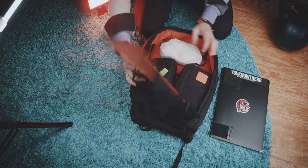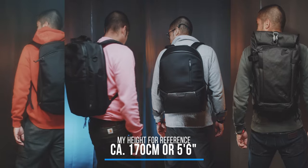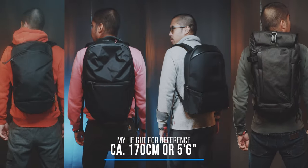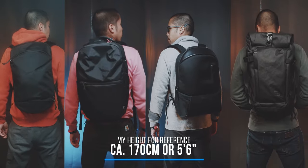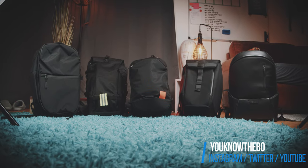Also, 20 liters is great for everyday use if you just need to do some grocery shopping. With my height of 170 centimeters, this size looks great on my back without being overwhelming. So here is a list of everyday carry bags that you might want to take a look at.